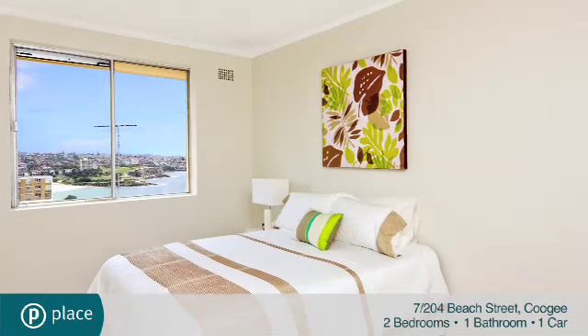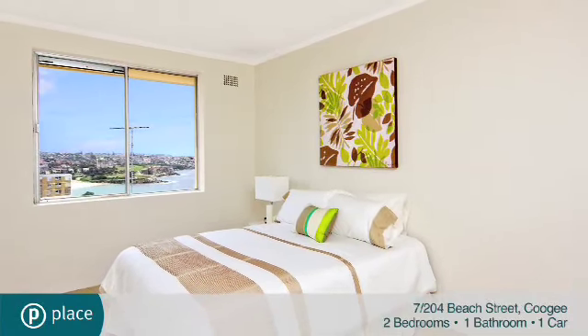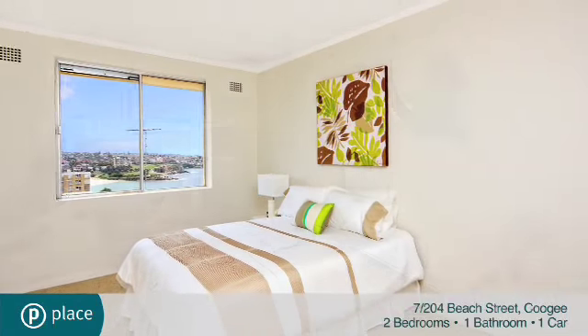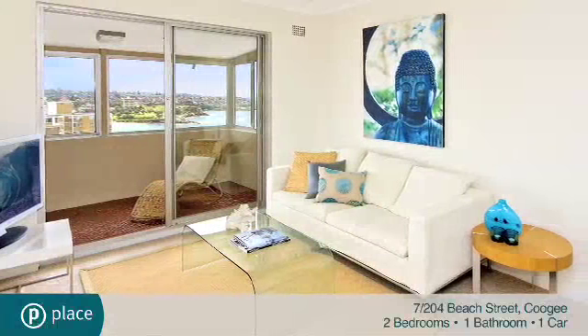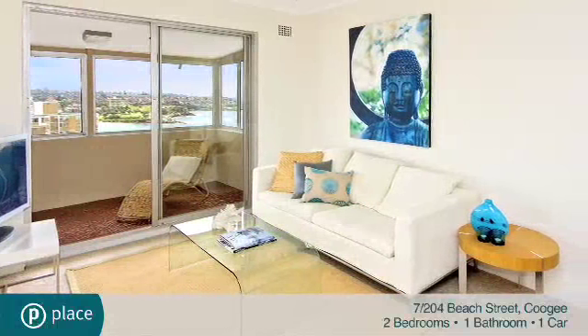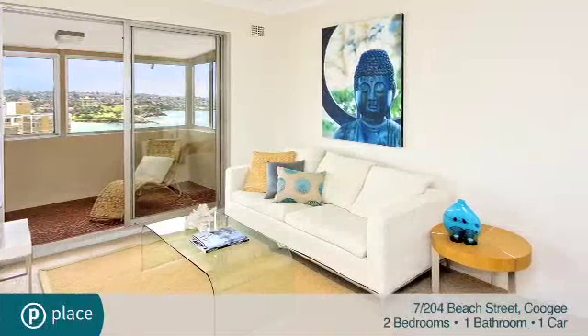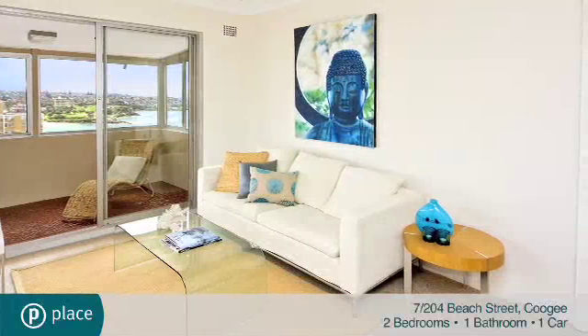It accommodates two double bedrooms, a central living dining room, a well-kept open-plan kitchen with beach and park views, and a large wraparound glass-embraced sunroom with the apartment's premier outlook. Additional features include a tidy bathroom with a separate bath and shower, a lock-up garage and windows on three sides.